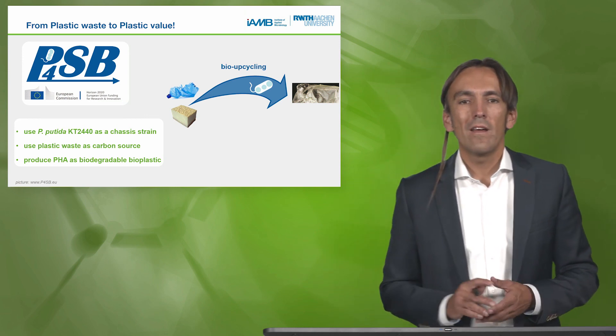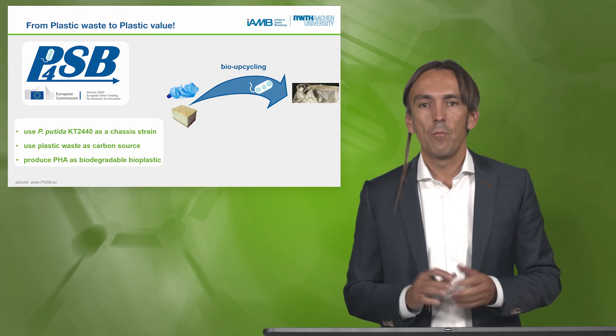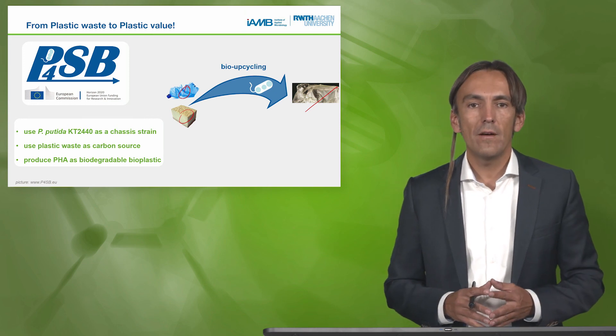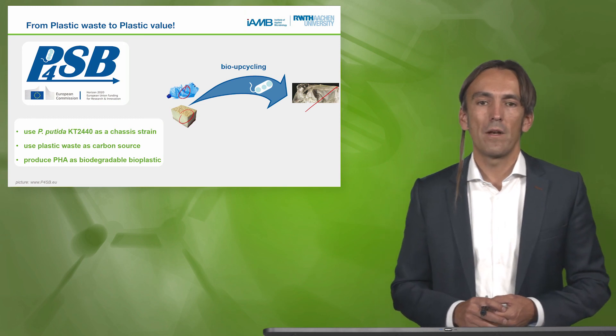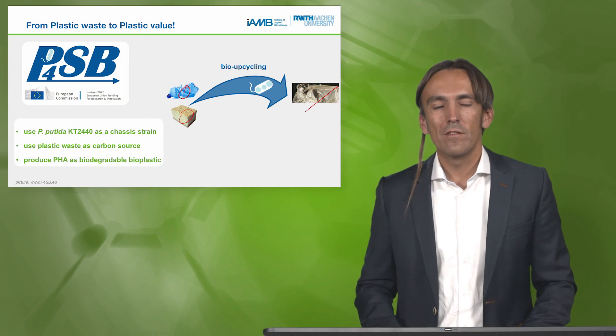To summarize today's lecture: the P4SB workflow goes from plastic waste to plastic value via an upcycling step. We use waste streams — PET and PU — feed microbes, and produce a biodegradable bioplastic of higher value. We use Pseudomonas putida as a chassis strain, equipping it with all functions required to use plastic waste as a carbon source and produce this valuable, biodegradable bioplastic. With this, I'm at the end of today's lecture. I hope you liked it and see you soon.